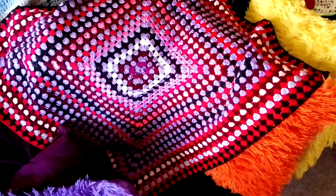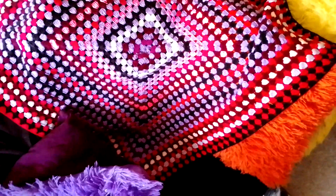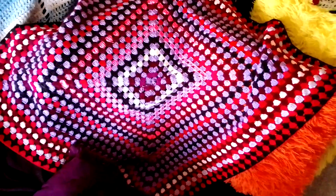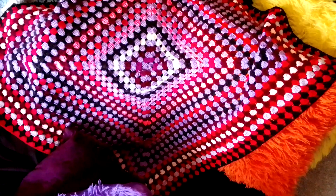Hi everyone, welcome to my channel! I've been promising and promising this blanket. I copied this color palette from Attic 24 — I called it Ophelia in my last video but it is actually called Dahlia. I don't know how I mixed that up, but this blanket has the best color palette.